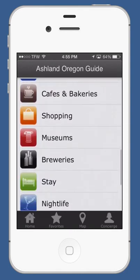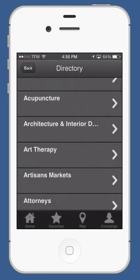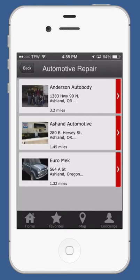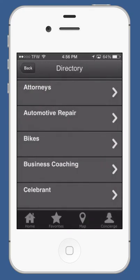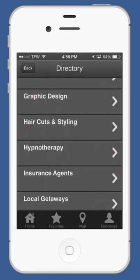And then there's a directory. This is a directory pulling from the Locals Guide publication, which created this app. These are some of our key people that we work with and recommend — it's a local resource for you to find whatever you need here in Ashland.